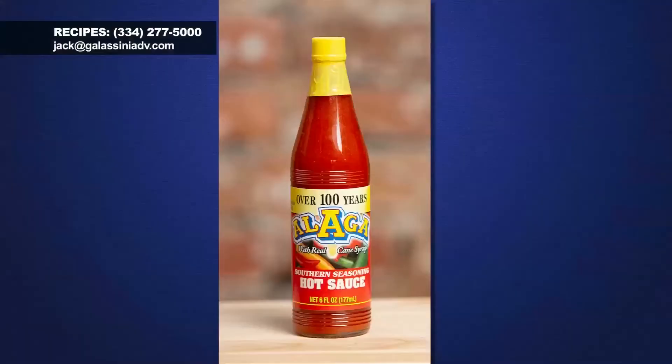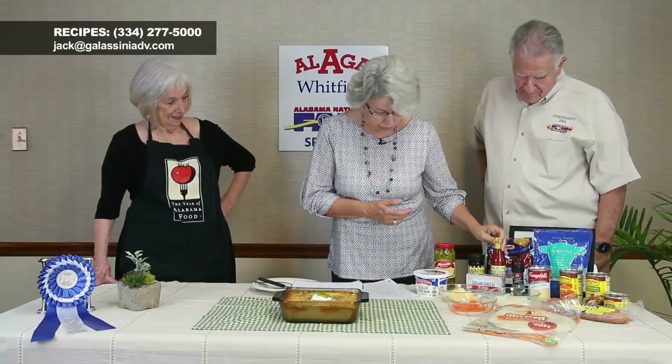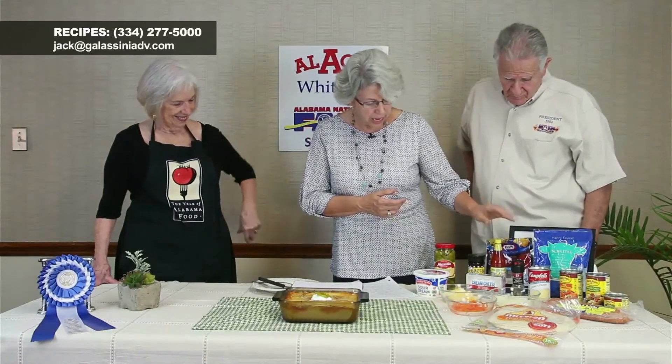Then add about a tablespoon of Alaga hot sauce, which gives it a very distinct, very good flavor. This is not overly hot — if you can't eat hot food, don't worry. Most Mexican food like enchiladas is not hot, just flavorful, and this gives it a lot of flavor.